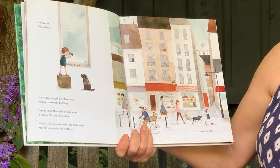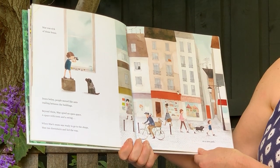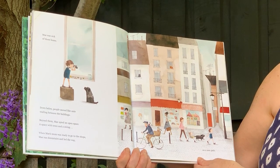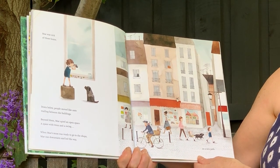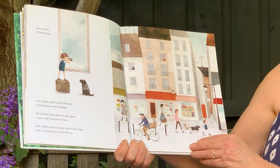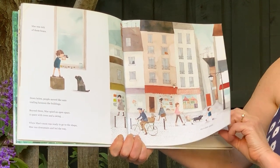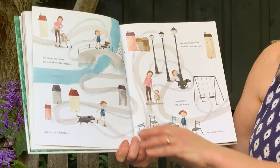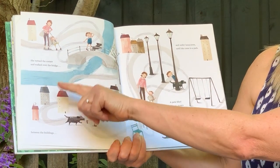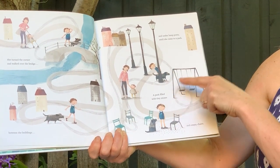Mae was sick of those boxes. Down below, people moved like ants trailing between the buildings. Beyond them, Mae spied an open space — a space with trees and a swing. When Mae's mum was ready to go to the shops, Mae ran downstairs and led the way to a new path. She turned the corner and walked over the bridge.